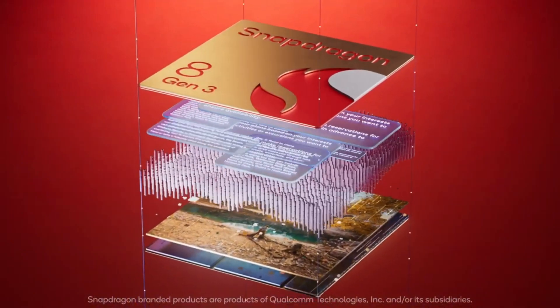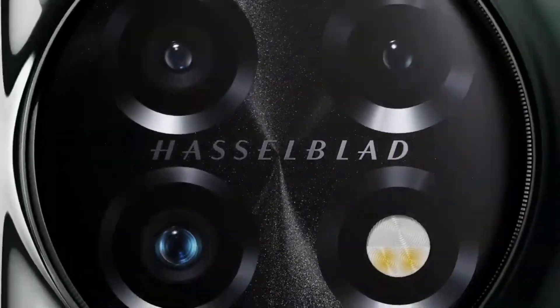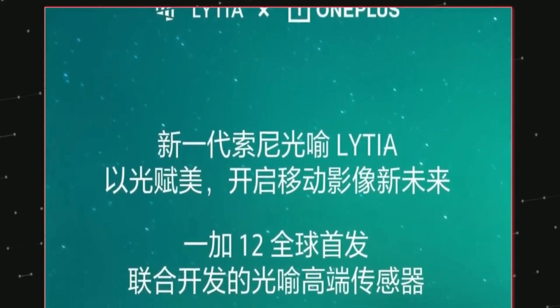Additionally, the OnePlus 12 has been confirmed to sport the Snapdragon 8 Gen 3 chipset and a primary rear camera sensor from Sony, the LITIA LYT-808.